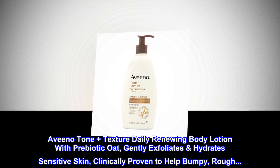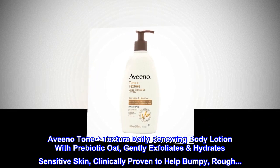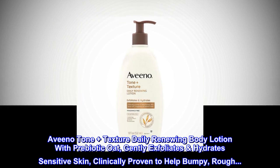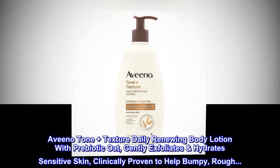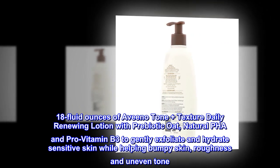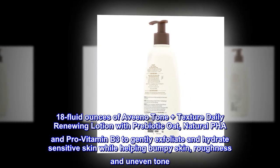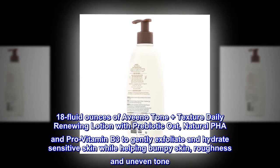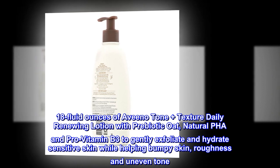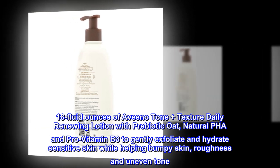Aveeno Tone Plus Texture Daily Renewing Body Lotion with Prebiotic Oat gently exfoliates and hydrates sensitive skin. 18 fluid ounces of Aveeno Tone Plus Texture Daily Renewing Lotion with Prebiotic Oat, Natural PHA and Pro Vitamin B3 to gently exfoliate and hydrate sensitive skin while helping bumpy skin, roughness and uneven tone.